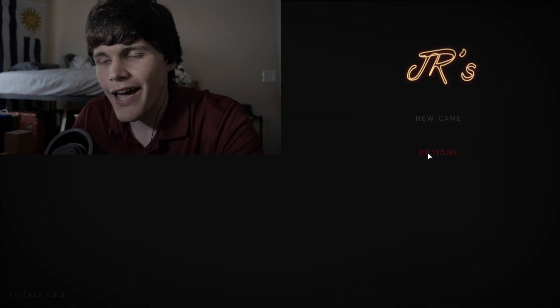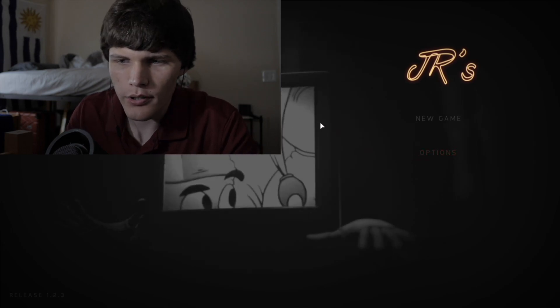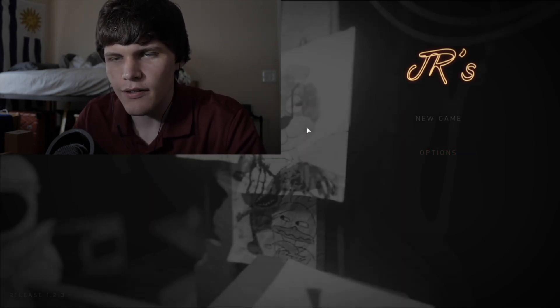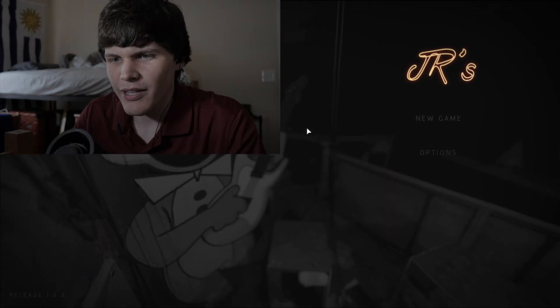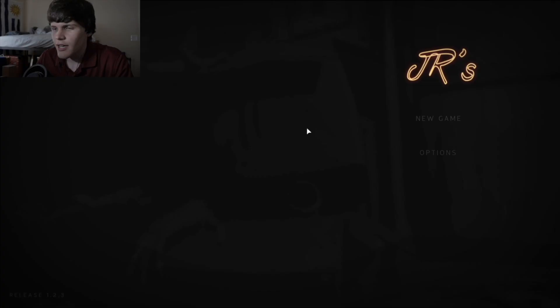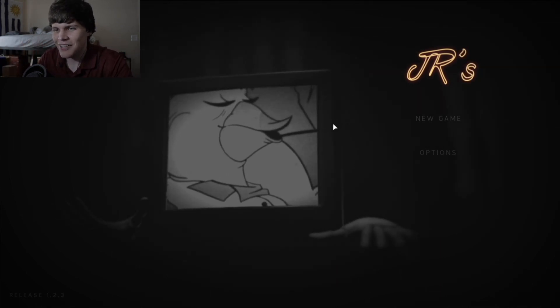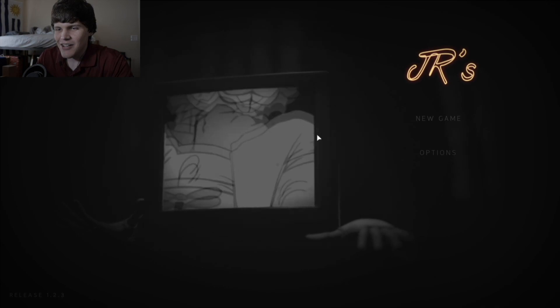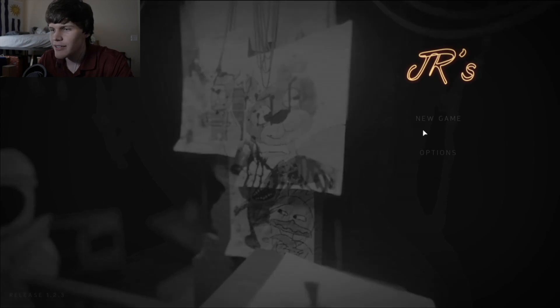What's going on, everybody? My name is Ryan, and welcome to Juniors, a Five Nights at Freddy's horror game that I've seen blowing up on the internet recently, and it looks really, really scary. Now, I've actually been looking at this for some time, and it finally released this past Friday. Let's jump into it.